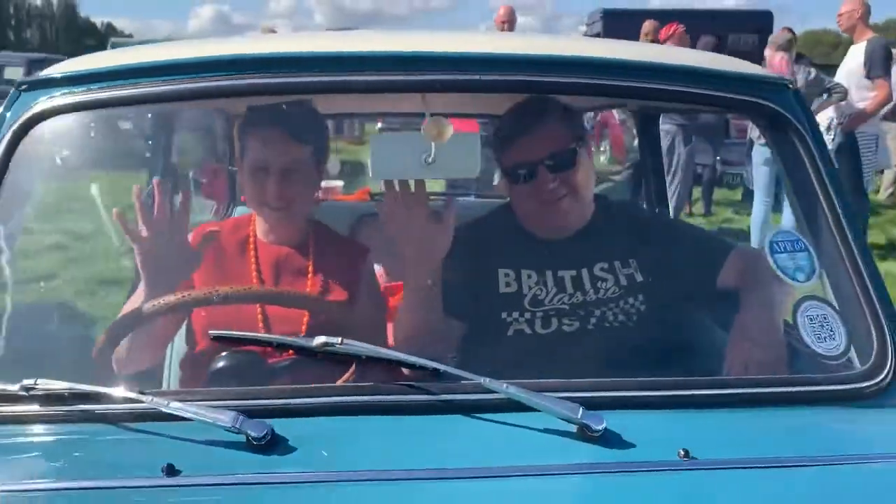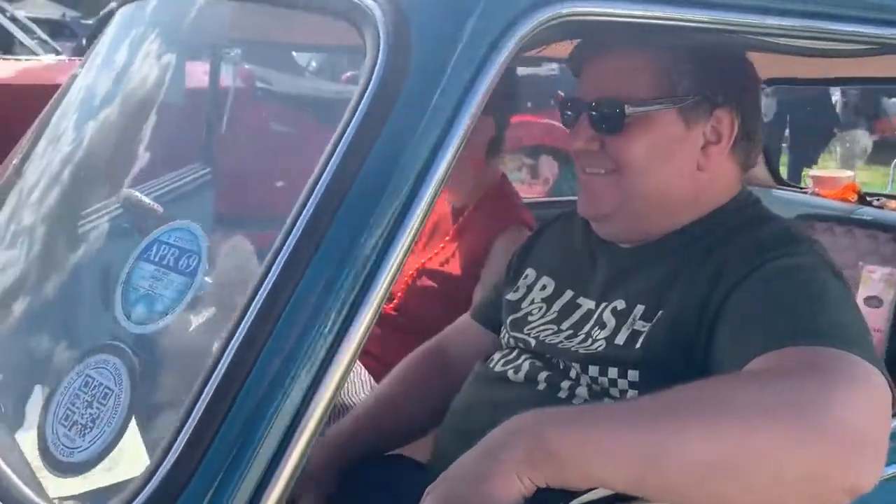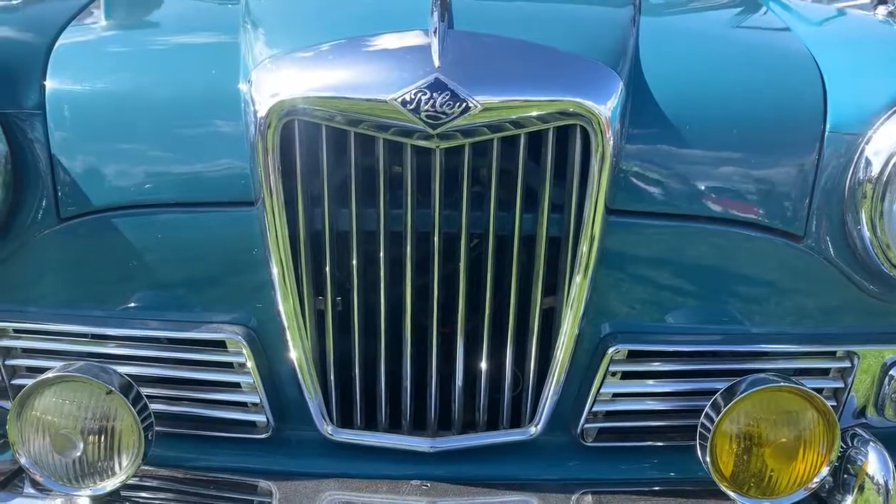This is a 1969 Raleigh Elf, a Mark III, so it's quite late of the Elves. Basically a posh mini. I think they were designed for women. When you see the advertising from the 60s, there's always a woman driver in these cars and lots of children in the back, showing how much space there was in the car.